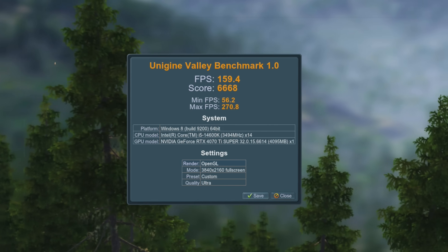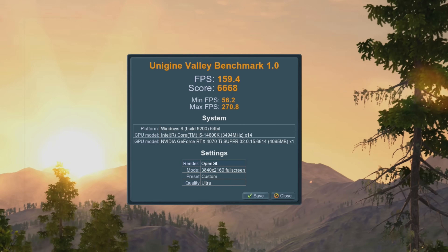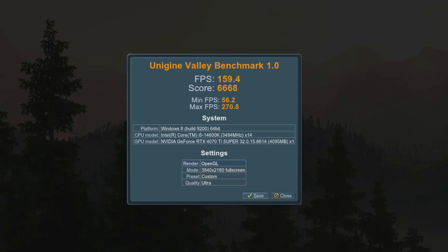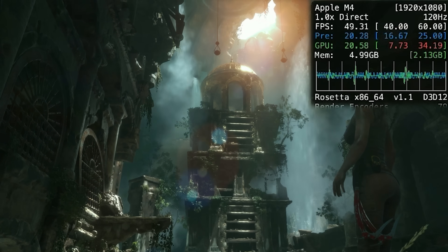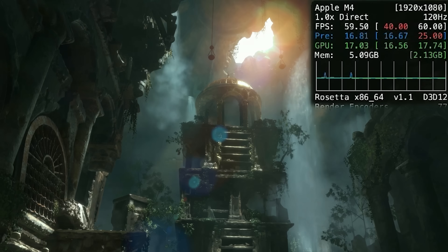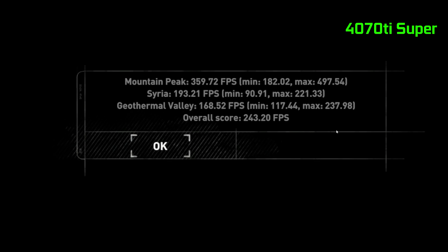Running Rise of the Tomb Raider — a cross-platform game that runs natively on macOS — at 1080p with the same detail settings, we got around 77 average FPS on the M4, 133 on the M4 Pro, and 243.2 average FPS on the 4070 Ti. We're measuring FPS with the Metal HUD overlay in macOS and MSI Afterburner on the PC side, with the 4070 Ti completely stock out of the box.